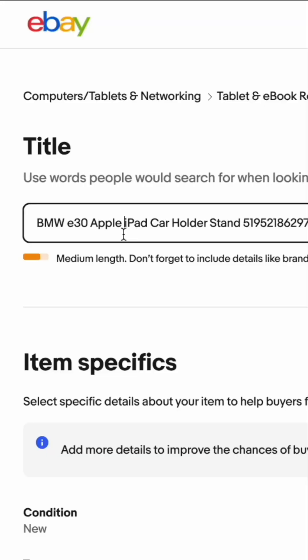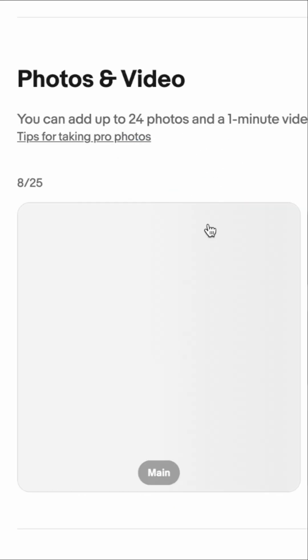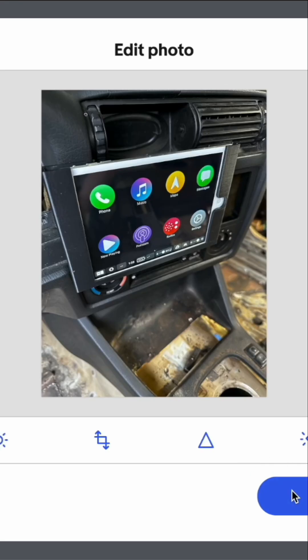You can reuse somebody else's part listing. We'll go ahead and modify this, call it out that it's an iPad mini car holder, and get rid of all this other stuff. Then put our photos in — we actually have some more photos, and you want to have as many photos as you can.